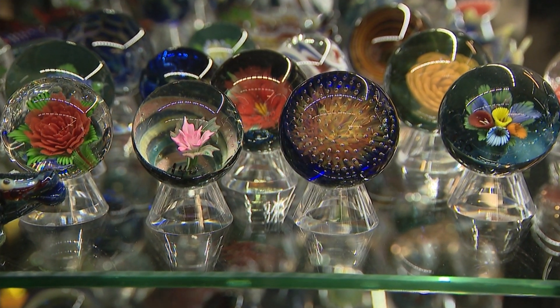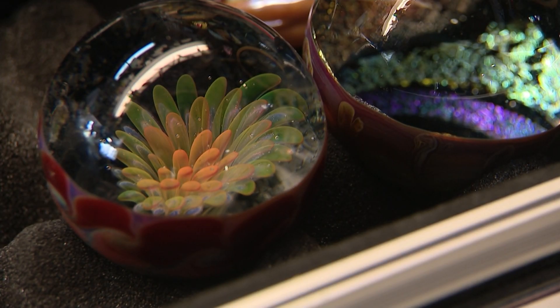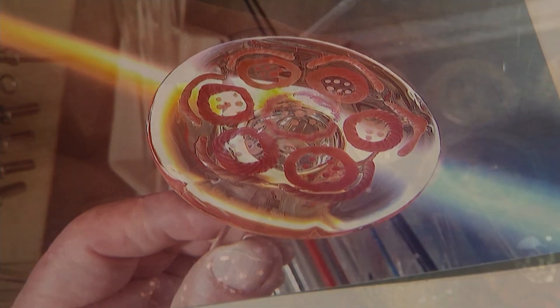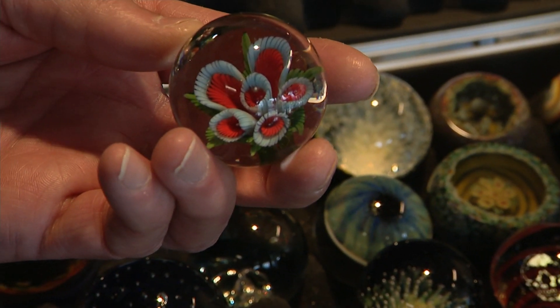He also does marbles — not the kind you play with. These are incredibly artistic and beautiful. The flower in the marble starts out on the outside of the glass and actually blooms into the molten glass while you're working it.